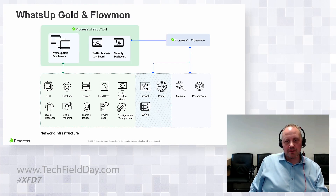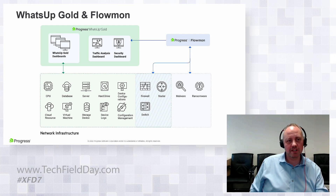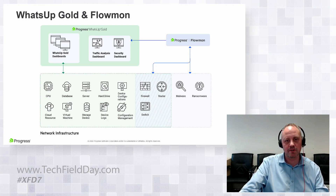Unless you're trawling through logs regularly, you won't see threats until it's too late. An infected laptop brought into the corporate network can start communicating with botnets and command-and-control servers, causing an outbreak. From a visibility and reporting perspective, Flowmon can drill down into protocols and stop things at source, rather than waiting for a breach to manifest.